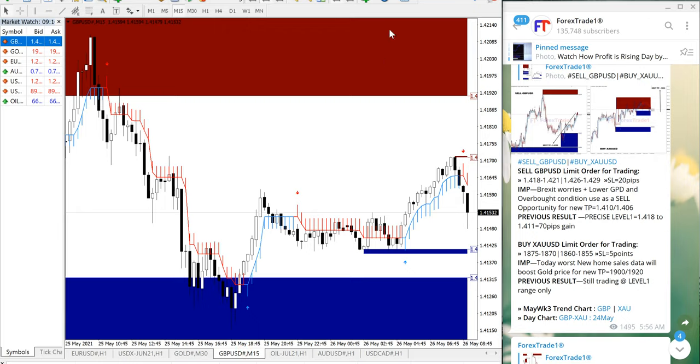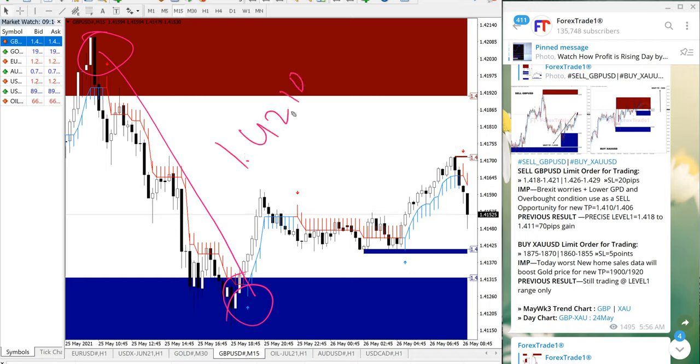This is the GBP/USD chart and we have given a sell signal. GBP/USD performed from 1.4210 all the way down to 1.4110. A few pips may differ from broker to broker because of different spreads, which we need to keep in mind. Overall it is a 100 pip gain.